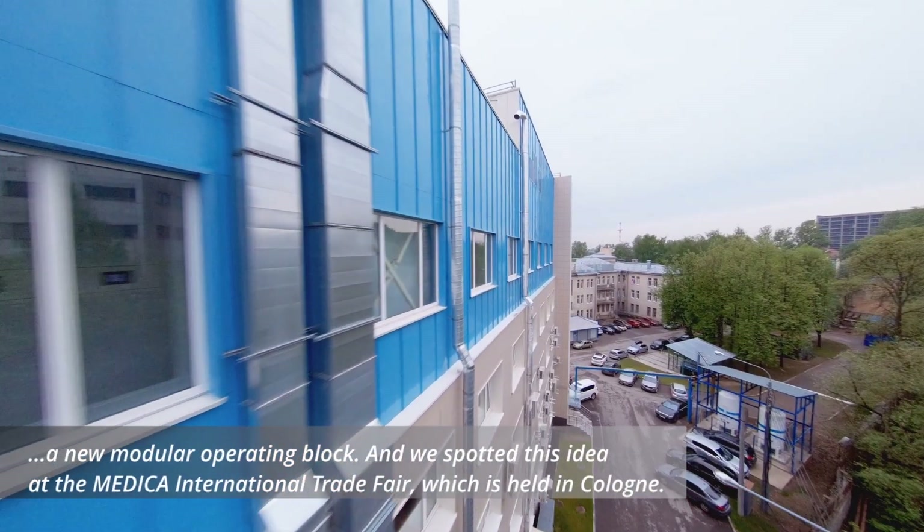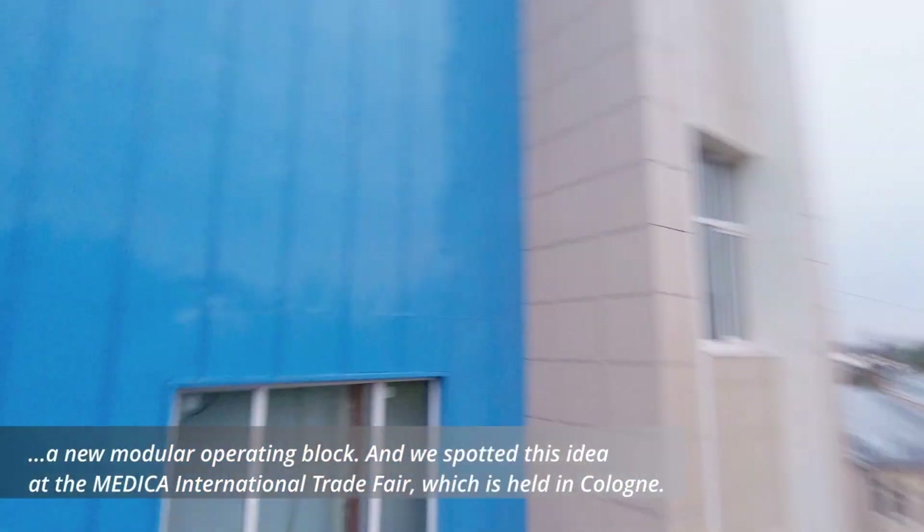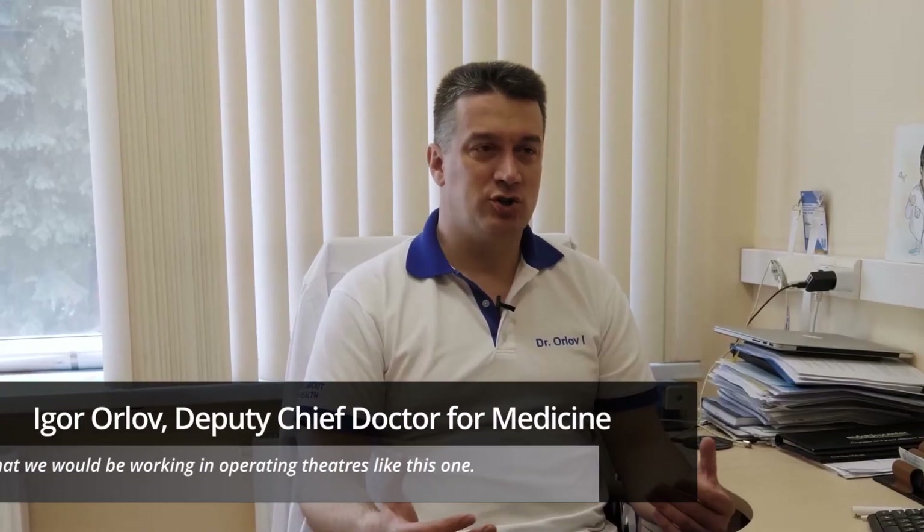We spotted this idea at the Medica International Trade Fair, which is held in Cologne. We dreamed that we would be working in operating theatres like this one.